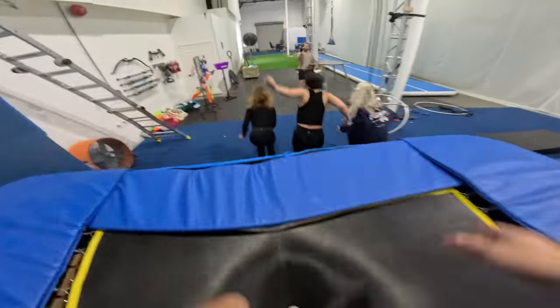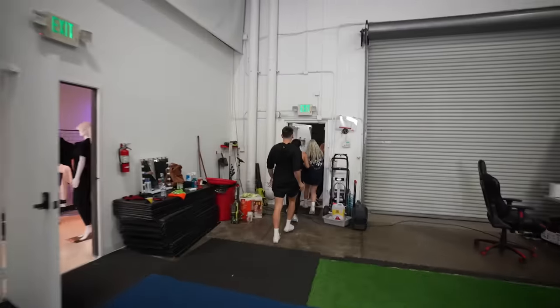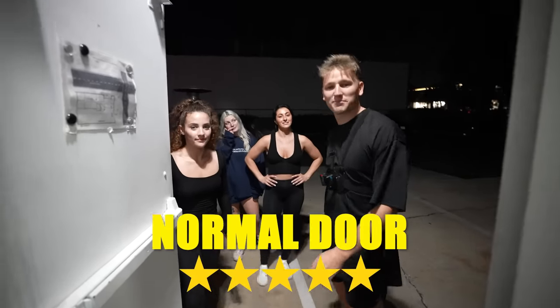Each emergency exit will be rated on a scale of one to five stars. One being this probably isn't safe and five being the safest option. I'm going to give that a solid five stars. I can see why people have those emergency exits.